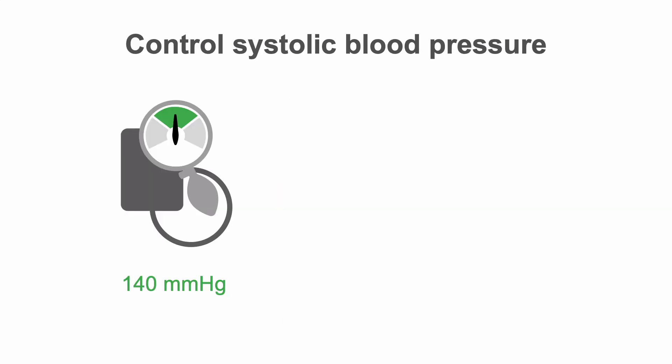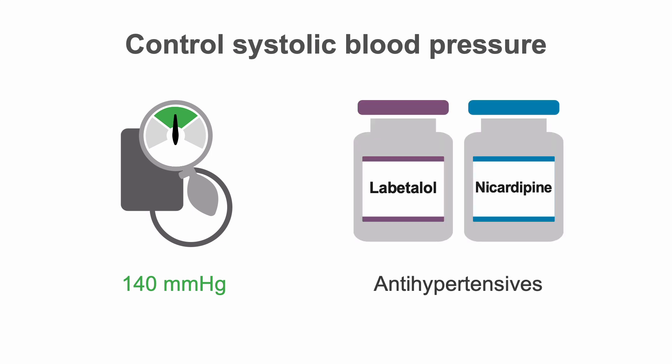If hemorrhage has been defined, bring elevated blood pressure down to a systolic pressure of approximately 140 mmHg. Labetalol and nicardipine are currently favored antihypertensives for control of elevated blood pressure. Avoid over-aggressive blood pressure reduction — lowering it to less than 140 mmHg may carry a worse outcome, with higher rates of death and severe neurologic deficits.